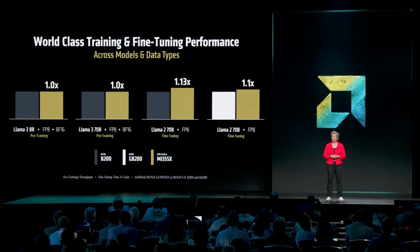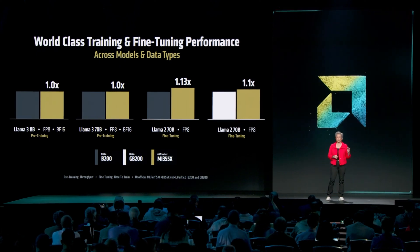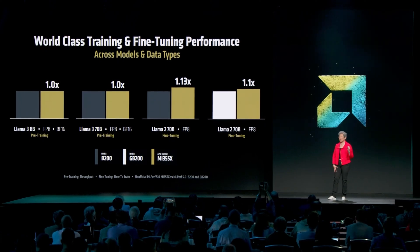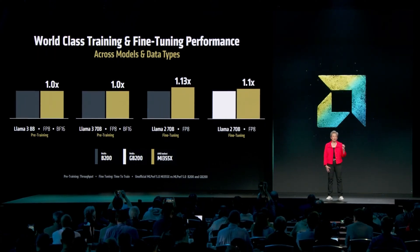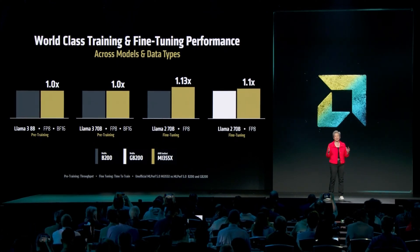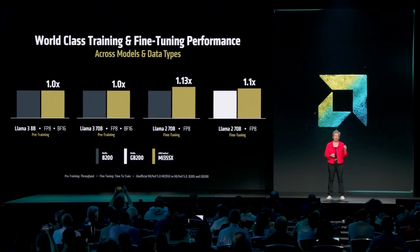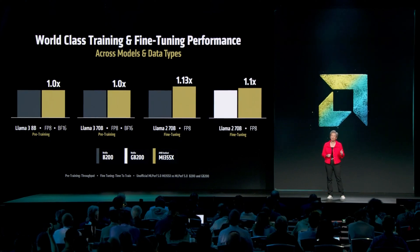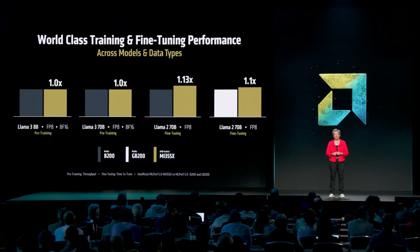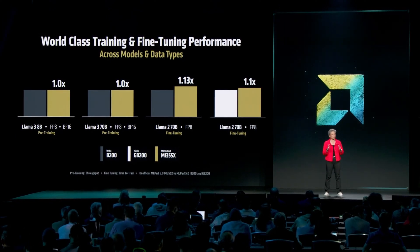Comparing to the competition, MI-355 pre-training performance is actually on par with B200 across a range of model sizes and data formats, and I think that's very good considering how new MI-355 is. In fine-tuning, we just saw some of the latest MLPerf benchmarks — largely considered the gold standard for training benchmarks — and we see that MI-355X actually outperforms both B200 and GB200, completing the benchmark up to 13% faster compared to the latest published results. That tells you how much progress we've made in training.